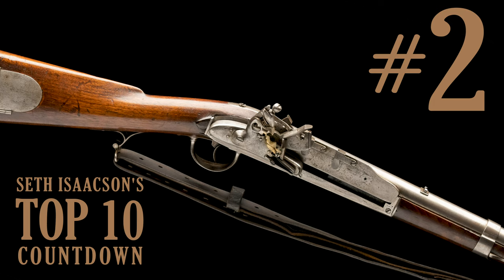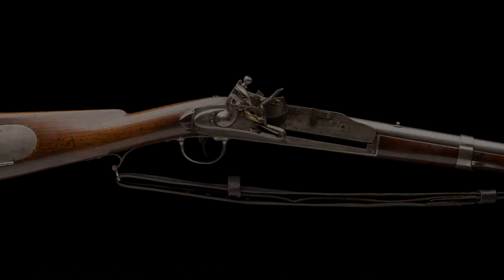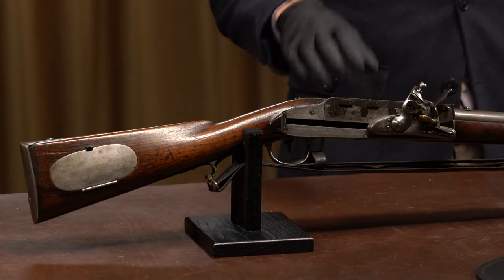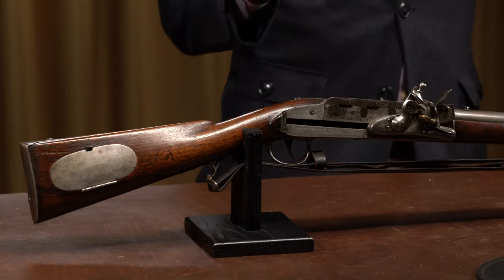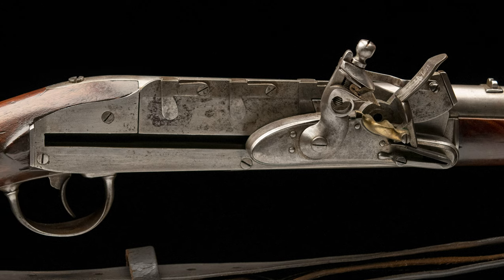Coming in at number two is an absolutely phenomenal firearm — the first and only example I've ever seen in person and the first ever sold by Rock Island Auction Company: an Ellis Jennings four-shot sliding lock repeating flintlock rifle. If you ignore the middle section, you've basically got a US Model 1817 common rifle, which was already an uncommon firearm for the era. The US was issuing rifles in quantity in the early 1800s when almost all other countries were using smoothbore muskets. So to have, within the flintlock era, not just a rifle but a repeating flintlock rifle is truly unusual. And this wasn't even a US government specialized unit issue — it was ordered and issued to the New York State Militia.